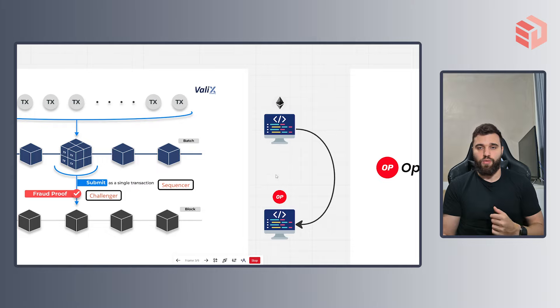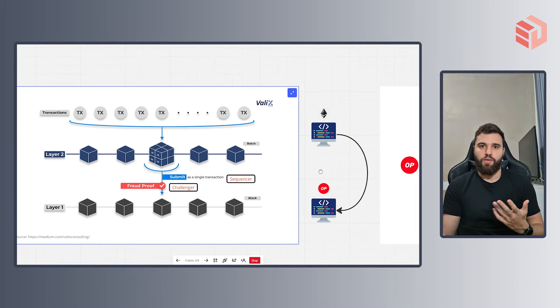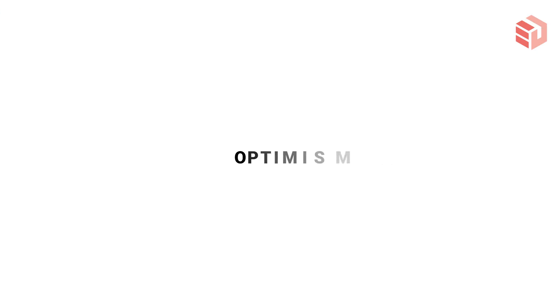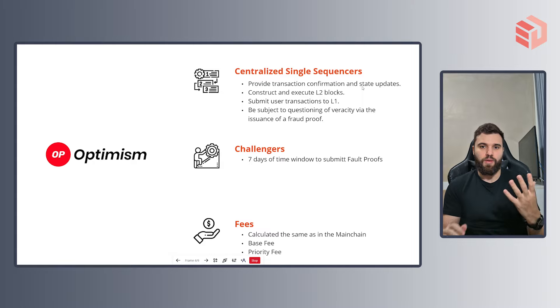A huge disadvantage is related to the time window necessary for challengers to submit fraud proofs. If you are a user trying to exit the layer 2, you'll actually have to wait until this challenge window is closed so that you can have your tokens back. Now let's move on to Optimism, the main focus of this video. Optimism, as you should imagine by now, is an optimistic rollup, so everything we've established so far can be translated into Optimism.